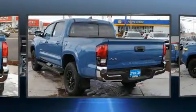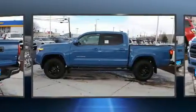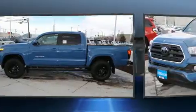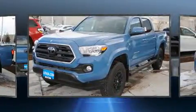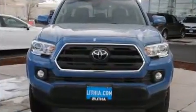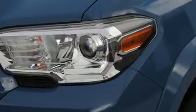Four-wheel drive allows you to go places you've only imagined. Top features include cruise control, one-touch window functionality, front fog lights, remote keyless entry, a trailer hitch, and much more. Enjoy your favorite music via the stereo system.